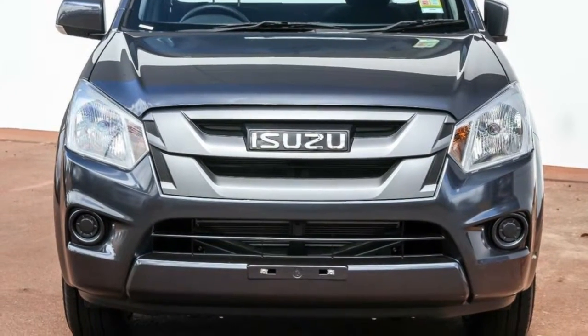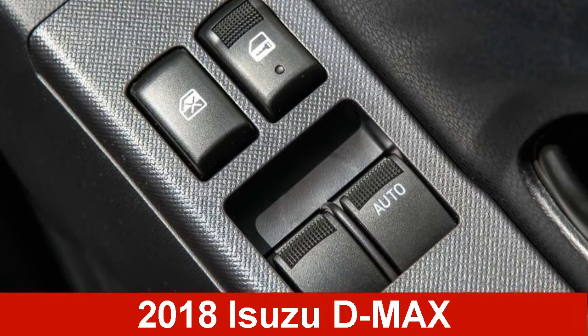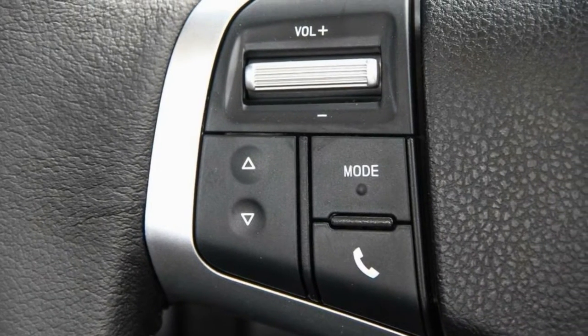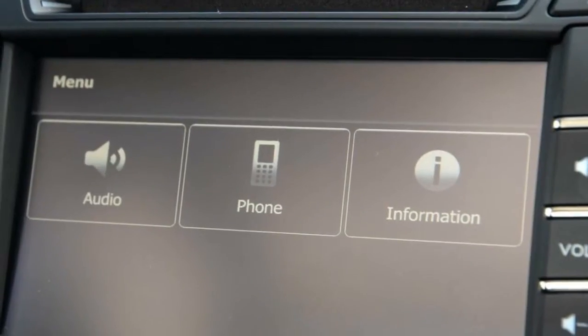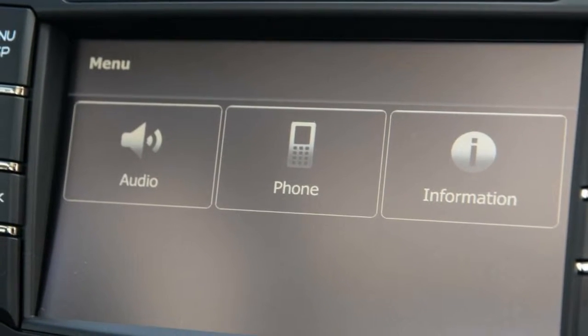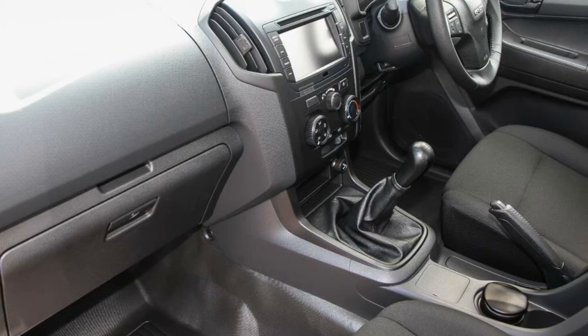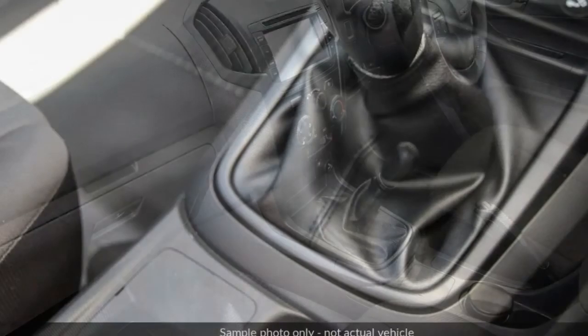Imagine yourself in this Isuzu D-MAX. This D-MAX has a reliable 3.0-litre engine that gives you more control with its manual transmission. The attractive grey exterior is complemented by its stylish interior. This vehicle has all the features you could dream of.